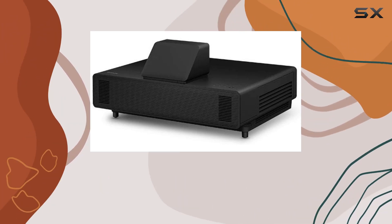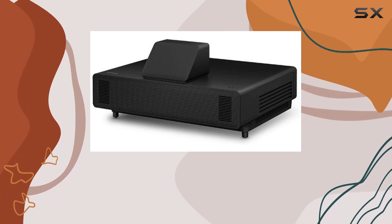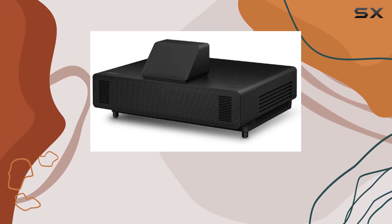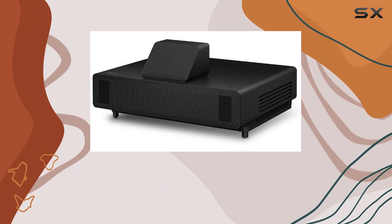Connectivity is a breeze with HDMI, USB, and Ethernet ports, allowing you to effortlessly link your Blu-ray player, notebook, or other devices. Instantly project images from your PC or MacBook via the USB port, streamlining your workflow and enhancing productivity.